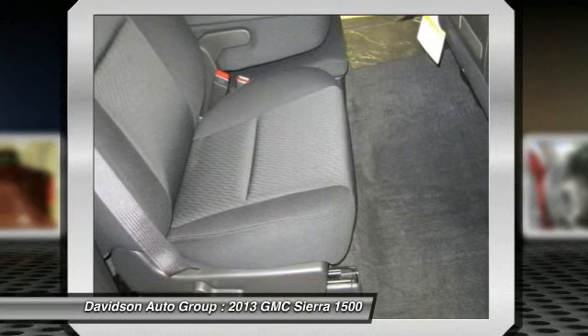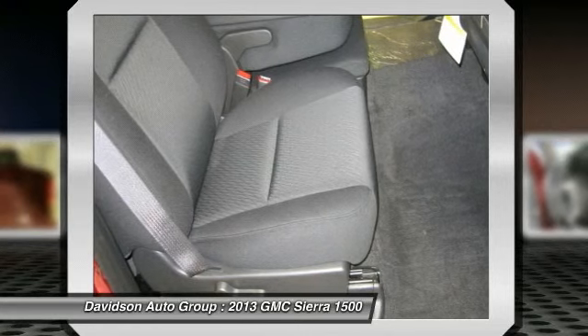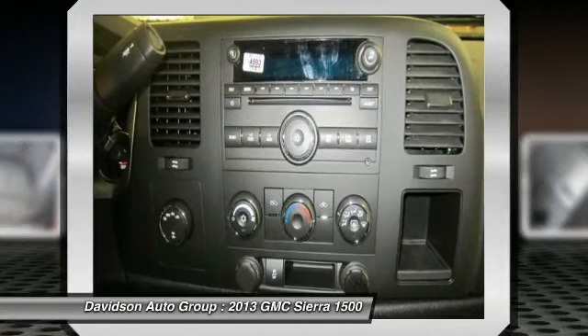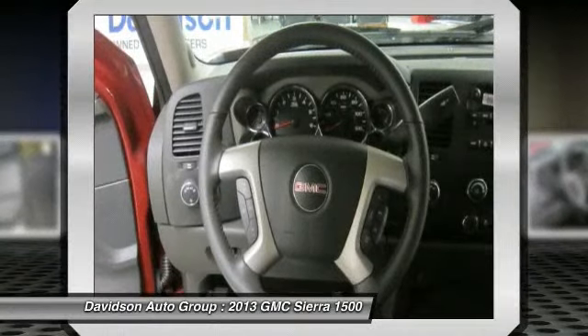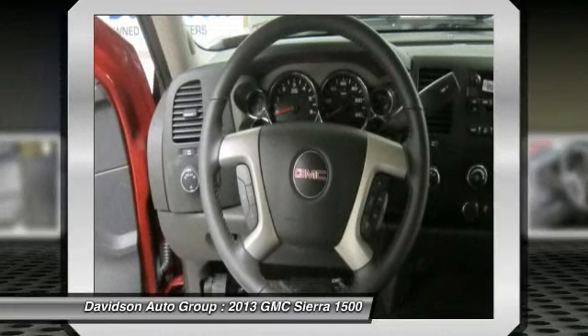SLE with Sonoma Red Metallic Exterior and Ebony Interior features an 8-cylinder engine with 302 horsepower at 5,600 RPMs. Experts rave the GM twins are still compelling because of their excellent engines, tasteful styling, and spacious interiors. Configurable in a zillion different ways, one can be made just the way you want it.